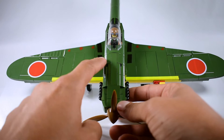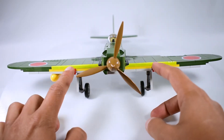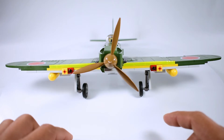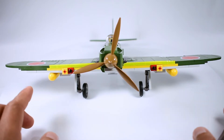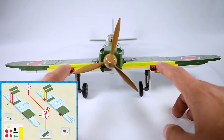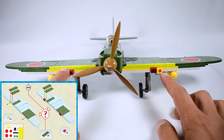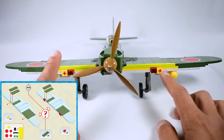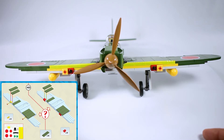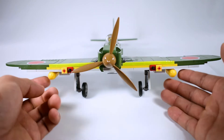On the engine cowling there were different armament options — it could be cannons or MGs — but the ones on top are always the MGs synchronized with the propeller. Cobi gives you the option to either represent the MGs using bricks or this little sticker here on the middle of the wing, as you can see on the manual page.